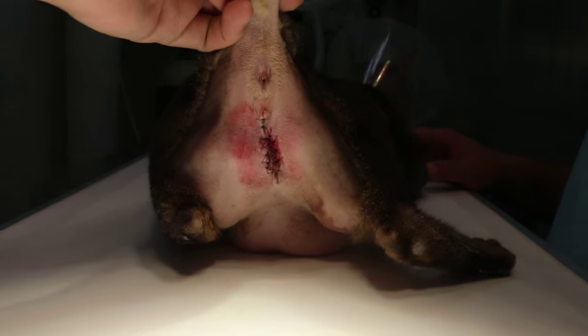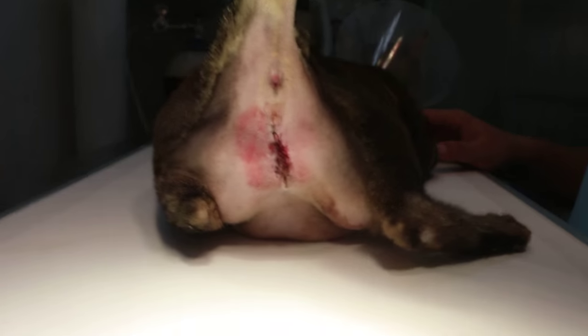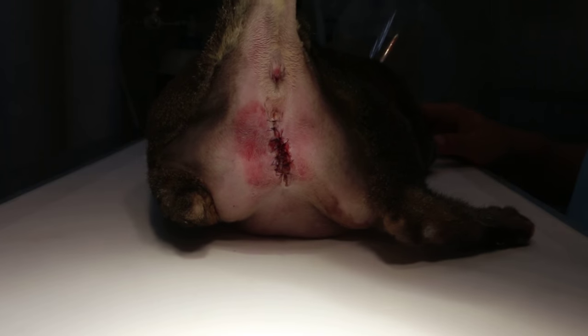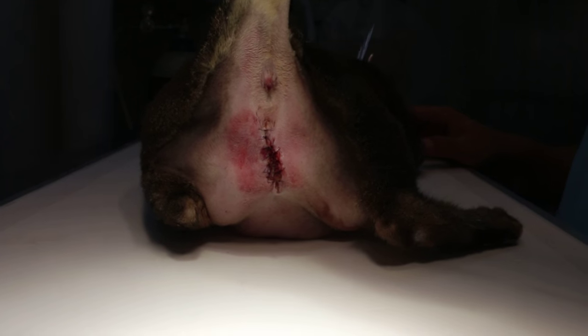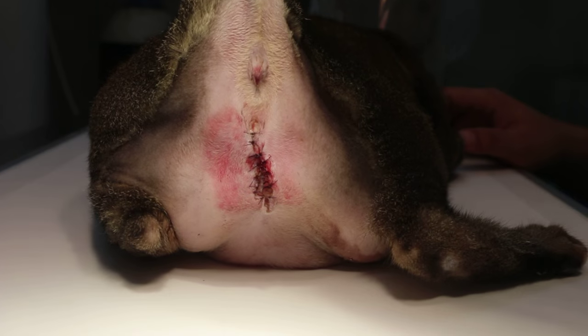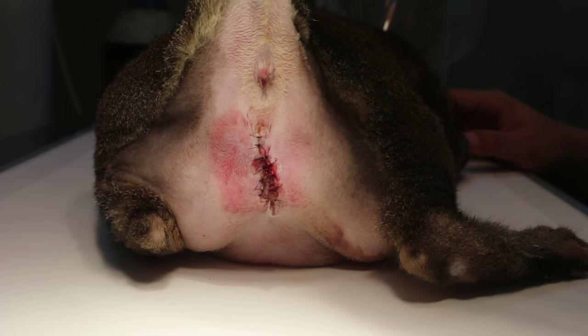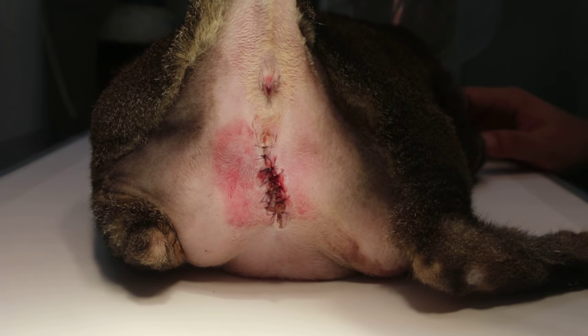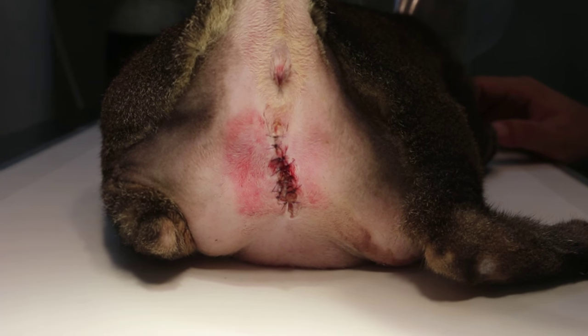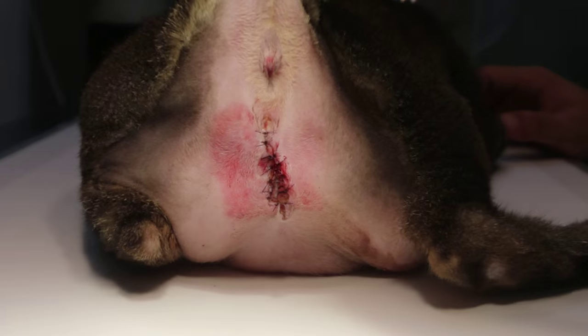He advised to have a perineal urethrostomy so that the cat should have no difficulty in urinating. The bladder was partially full yesterday before the surgery. The catheter could not go in fully — about halfway. The urethrostomy was done yesterday afternoon.